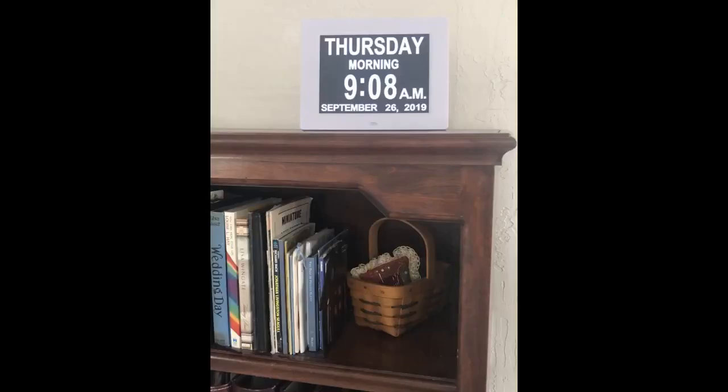This clock is perfect in my child care. Large and easy for parents to quickly read. Children are learning numbers and time off it as well. Great quality.